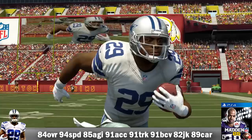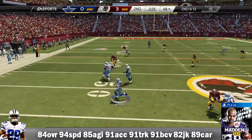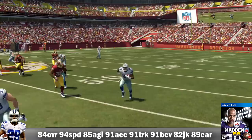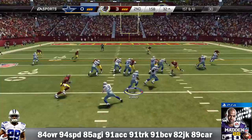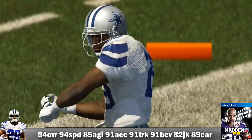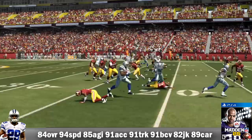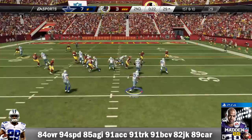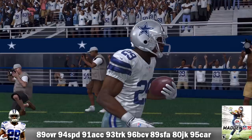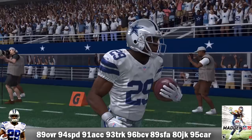Let's move on to Madden 25. He is 84 overall with 94 speed, 85 agility, 91 acceleration, 91 truck, 91 ball carrier vision, 82 juke move, and an 89 carry. He ran 217 times for 1,121 yards and 9 TDs, with a longest run of 43 yards, averaging 5.2 yards per carry and 80.1 yards per game. He caught 53 passes for 350 yards and his first receiving TD of his career. Versus St. Louis, he had 26 carries for 175 yards plus a touchdown. In a win versus Oakland, he put up three TDs.